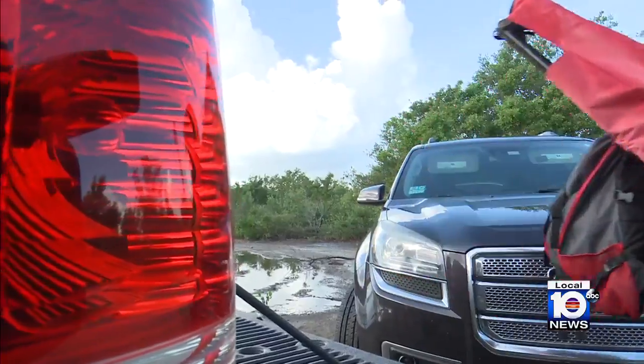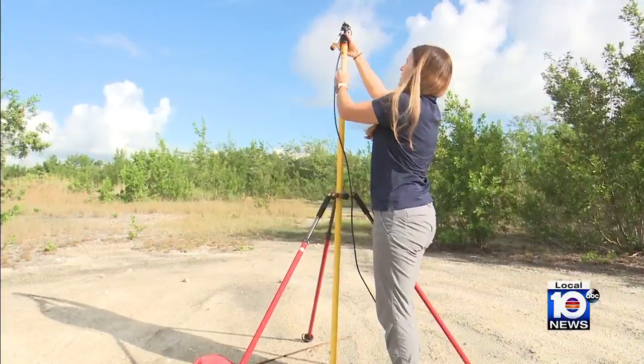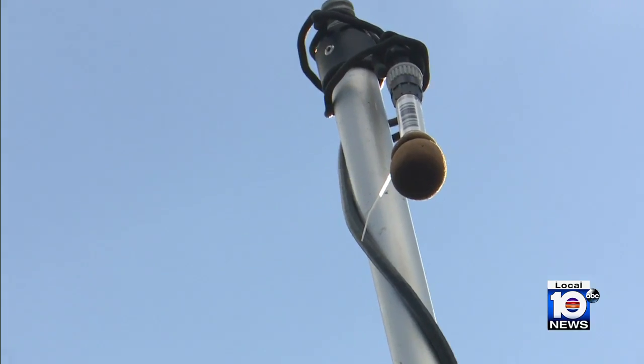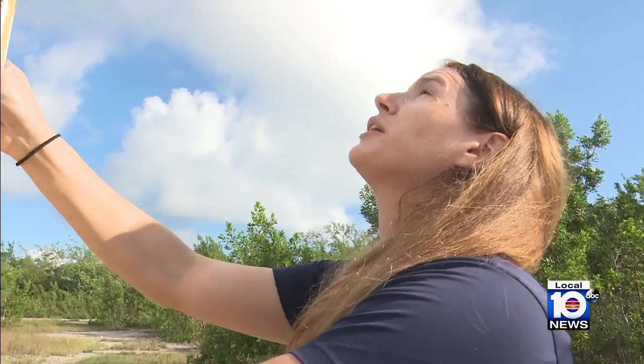Elena Suarez is a Broward County Natural Resources Specialist. She's setting up an acoustic monitoring device to listen to bat calls as they fly overhead. 'I'm just going to angle the microphone facing north as part of the bat surveying protocol.' This is what the bat calls sound like.